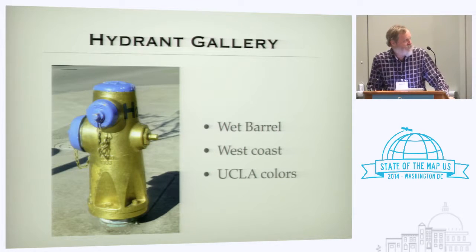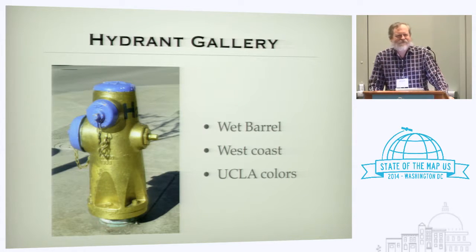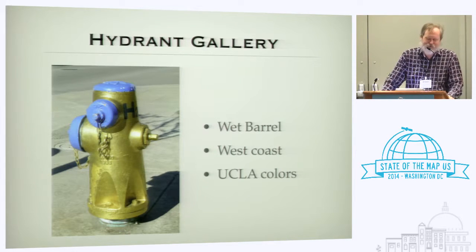This is a wet barrel hydrant — a Southern California thing. These are pressurized at all times. If you've ever seen a video from Los Angeles where someone drives over a hydrant and there's a geyser of water into the sky, that's because they use wet barrel hydrants in LA. That would never happen in the Northeast.